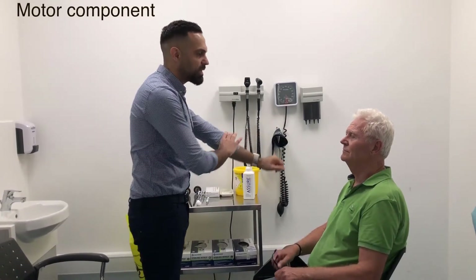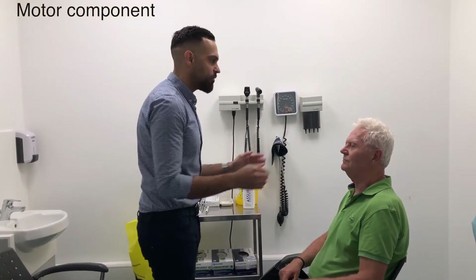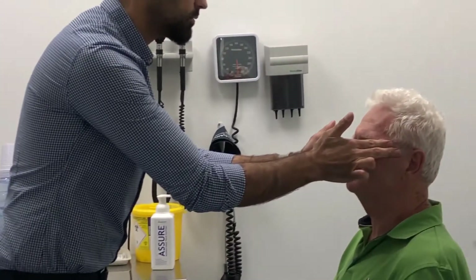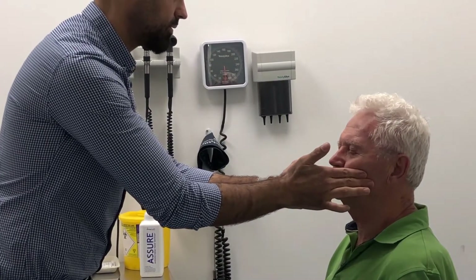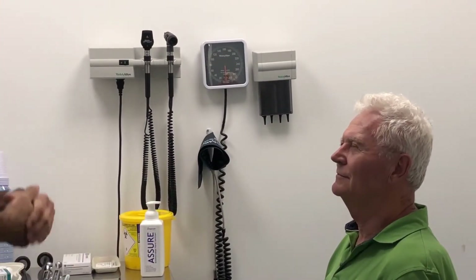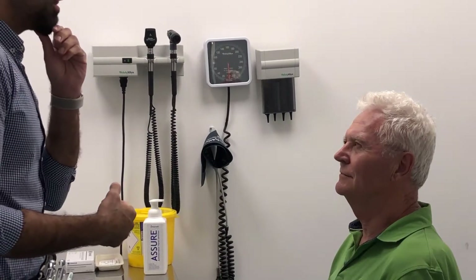I want to feel the muscles of your face. If you can clench your jaw for me — and again clench your jaw for me. Perfect. If you're going to let your jaw drop a little bit.